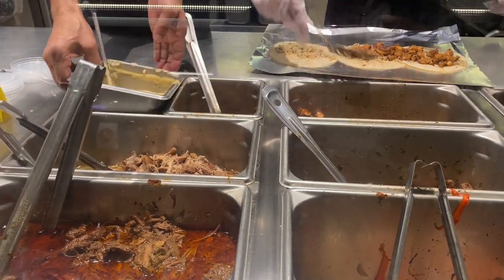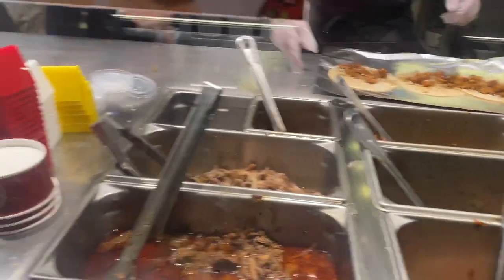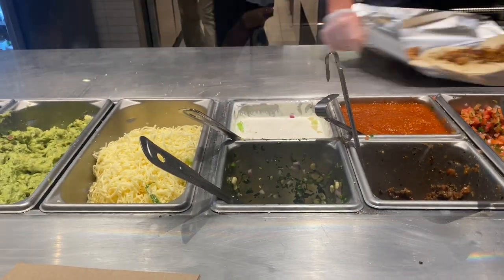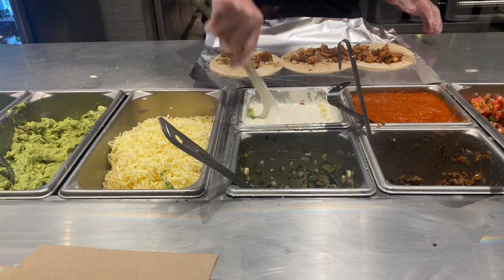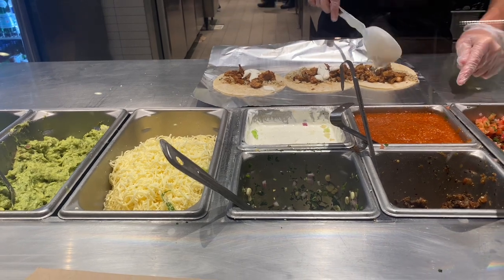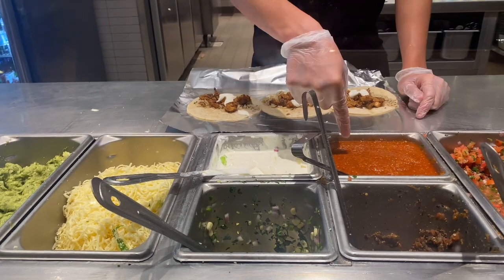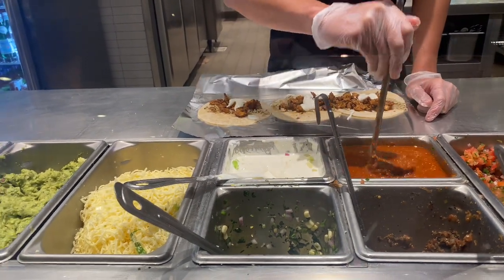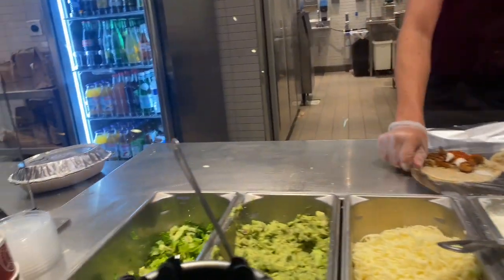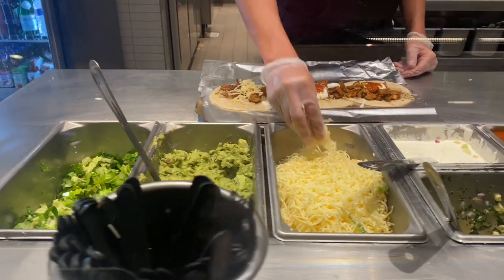Sour cream. Do you have any mild salsa? I'll take the hot - not too much though. And then shredded cheese and lettuce - and then that's gonna be it for me.